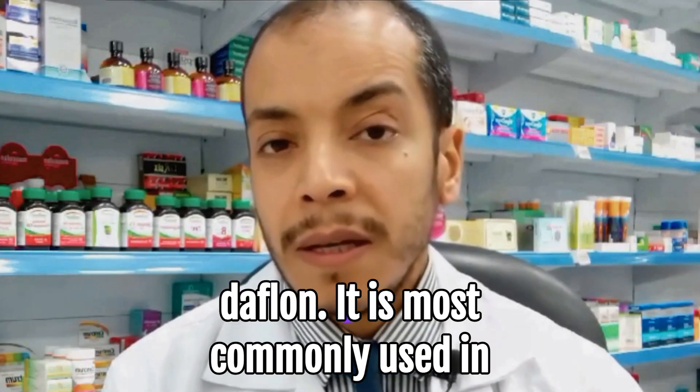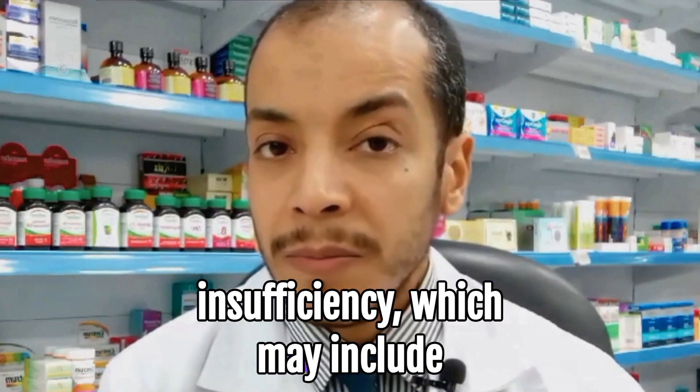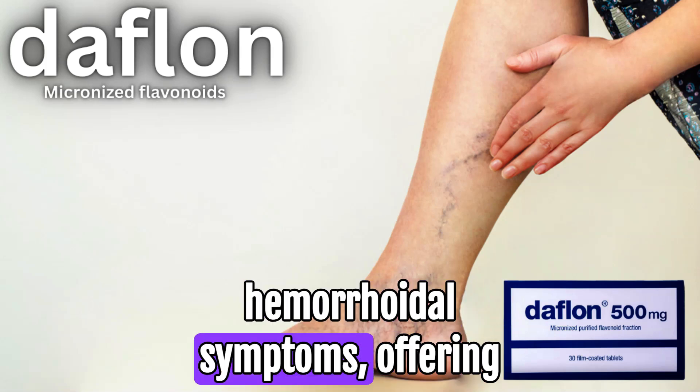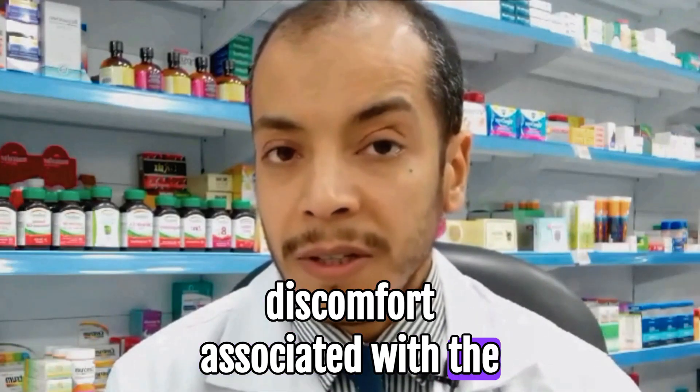Now let's move on to the uses of Dafflon. It is most commonly used in treating symptoms of chronic venous insufficiency, which may include swelling in the legs, varicose veins, and cramps. Additionally, it is often recommended for managing hemorrhoidal symptoms, offering relief from pain, bleeding, and discomfort associated with the condition.